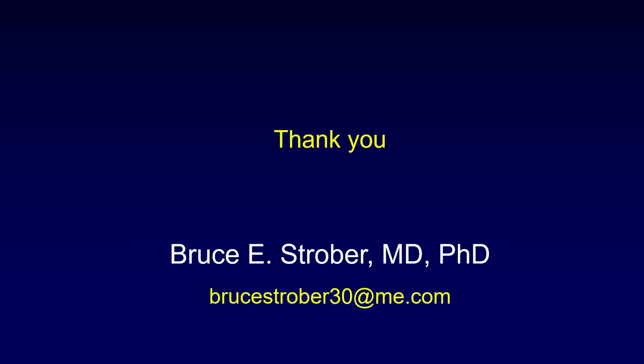Thank you very much. Thank you for your presentation and providing hope to those who have palmoplantar psoriasis. It's now time for the Q&A portion of this webcast. If you have any additional questions, please submit them through the questions panel on your attendee interface — we'll attempt to answer as many as possible in the remaining time.